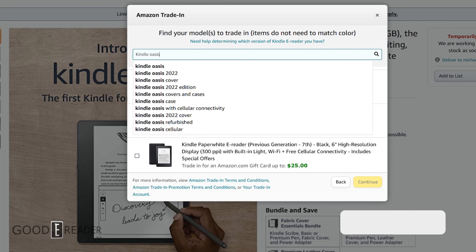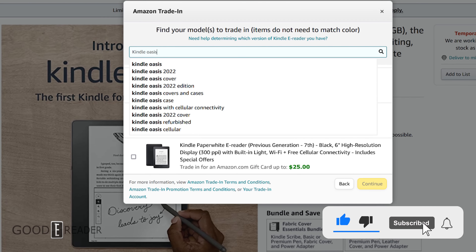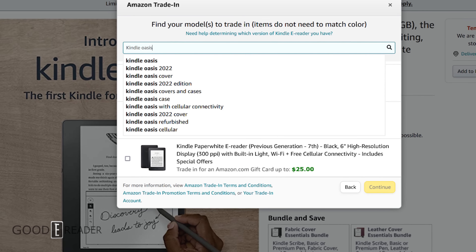Hey everyone, it's Michael here from goodereader.com. Amazon plans on refreshing the Kindle Oasis sometime in 2022, likely in the next two to three weeks. What features will it have, and how do we know they're going to be releasing this? Let's dive into it.